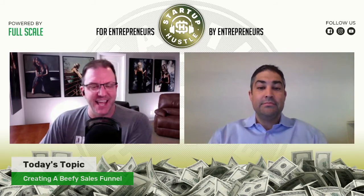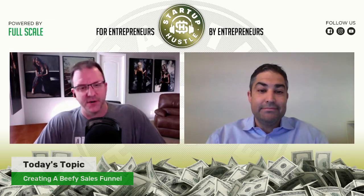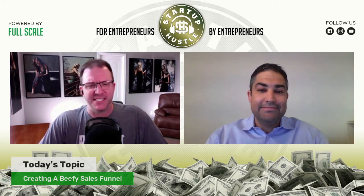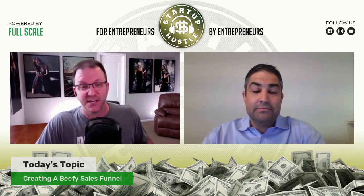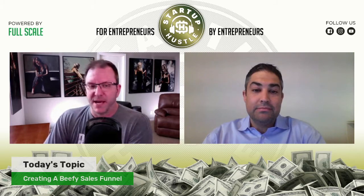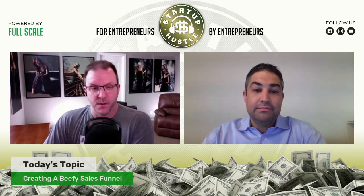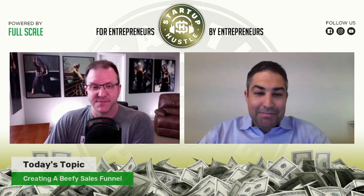With me today is a third time guest and one of my favorites. He brings me beef jerky, steaks, all kinds of yummy stuff. But last time we talked, he was running out of that, so I want to hear all about that plus more. First off, Chris Kovach from Riverwatch Beef, welcome back. Hey Matt, good to see you.